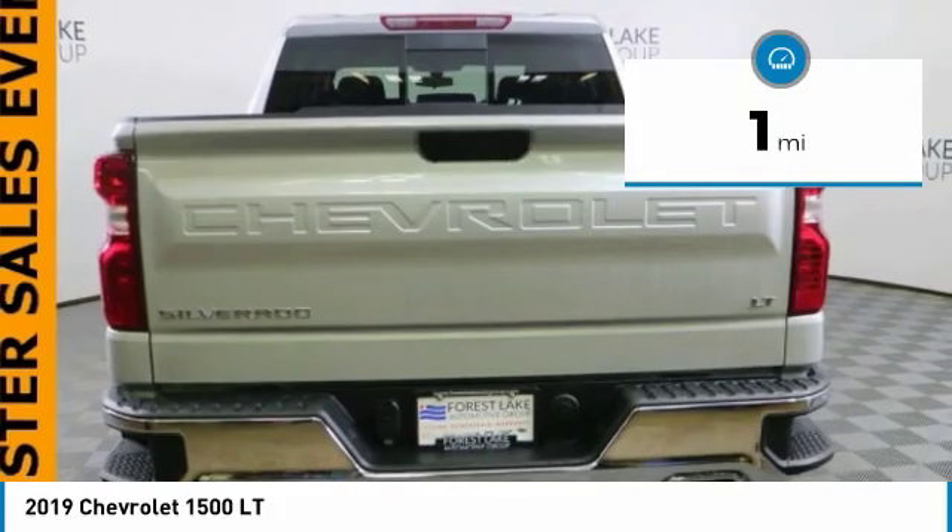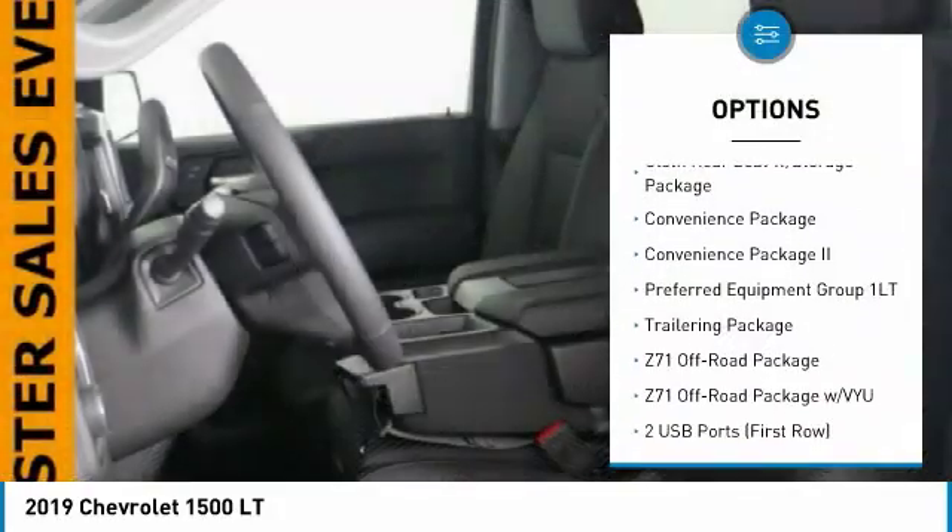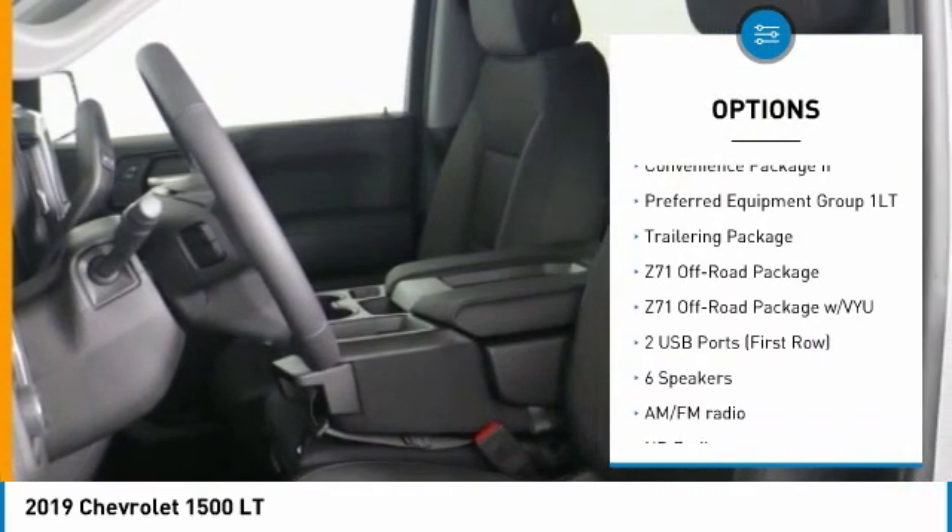This vehicle has less than 100 miles. Here are some of this vehicle's great options: traction control, steering wheel controls, audio controls, remote engine start.